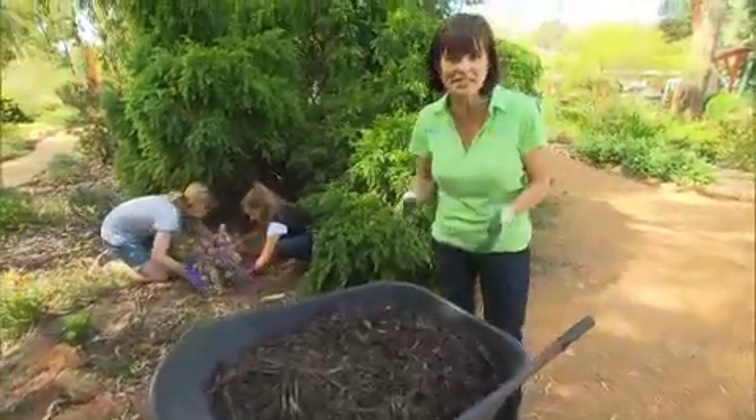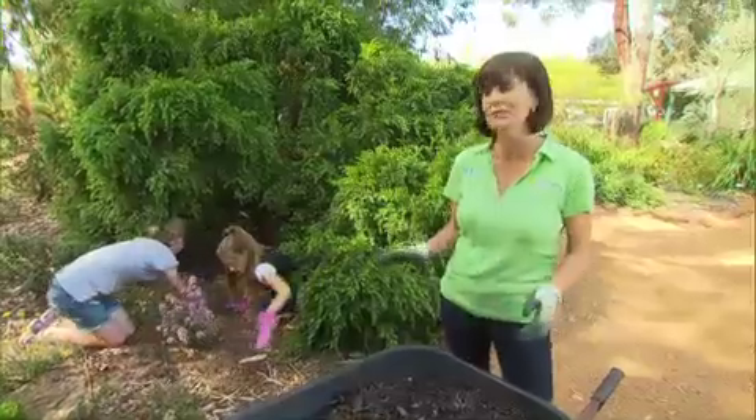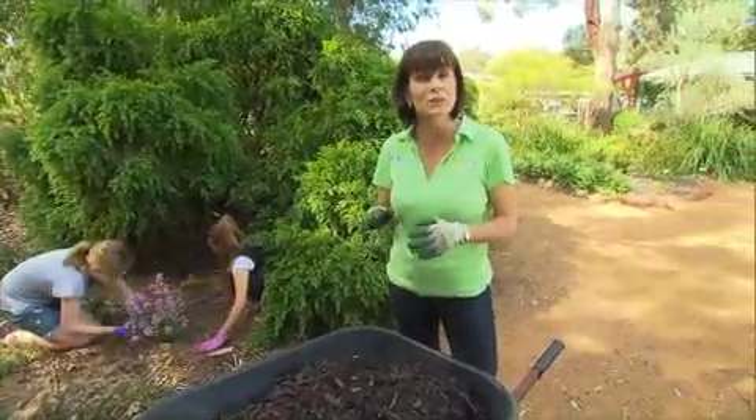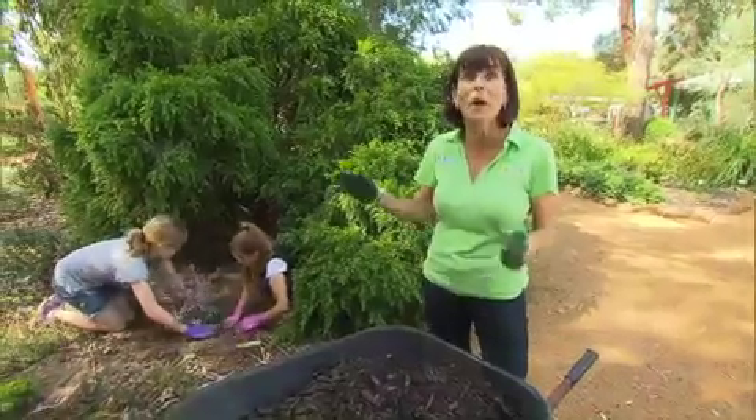After planting, the addition of mulch finishes it off and saves water. I never plant anything without applying mulch. And with summer just around the corner, it's important not only to mulch the new plants, but the whole garden.